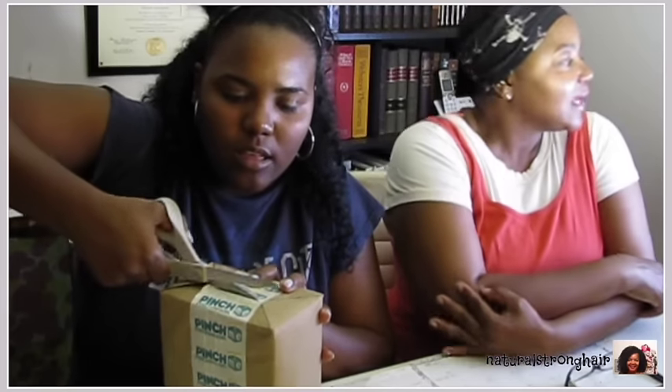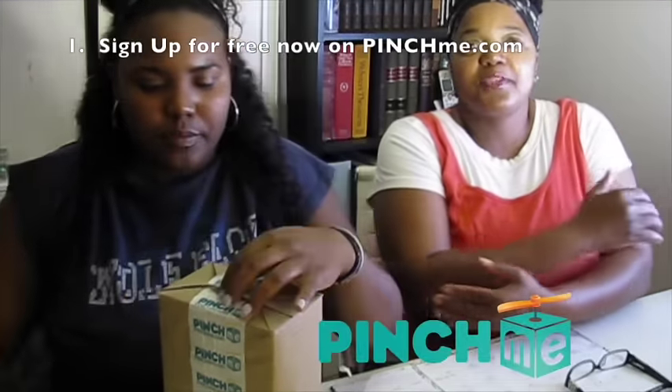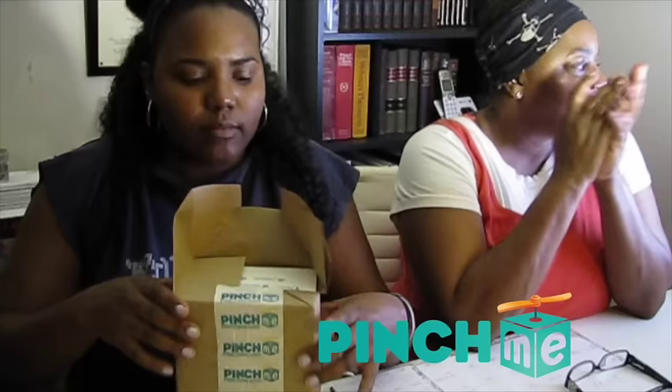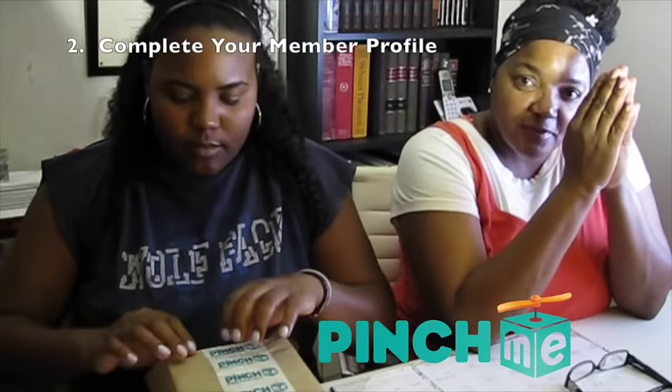While Jenea goes ahead and starts unboxing this box, I'm going to tell you how it works. First, you go to pinchme.com and sign up. Once you get there, you'll complete your member profile — they'll ask you a couple of questions to find out who you are, some of the things you like, so they can get an idea of what products to offer you.